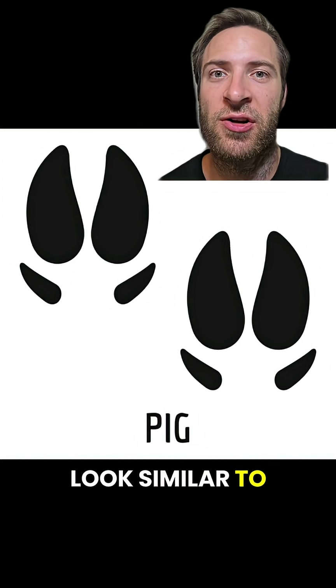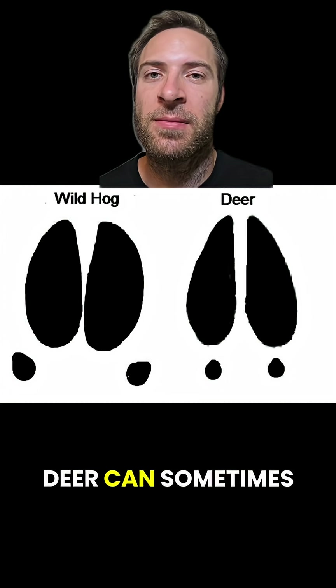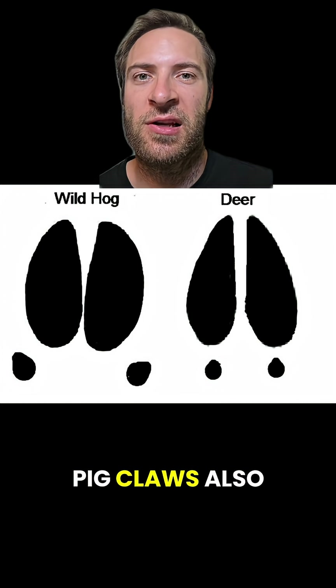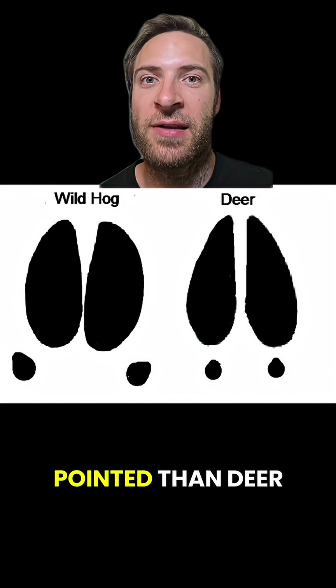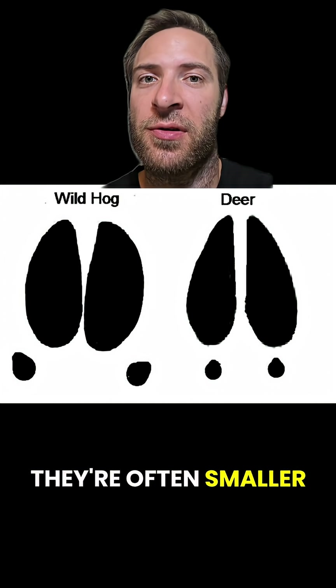Pig tracks can look similar to deer tracks, but pigs usually have all four claws showing. Deer can sometimes do this too, but in pig tracks, the back two toes are way farther apart. Pig claws also tend to be rounder and less pointed than deer claws, but not always. Size can be useful too — they're often smaller than deer.